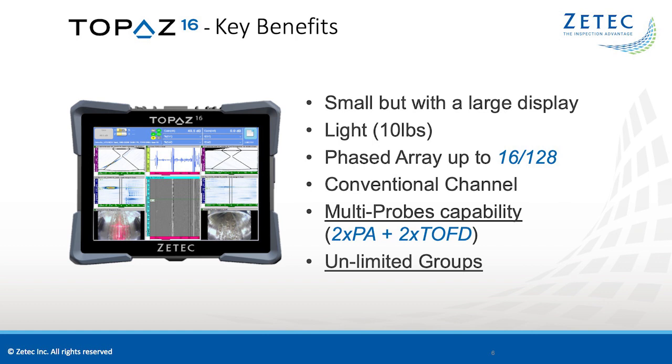The most portable unit in the Topaz family is the Topaz 16. It is a small machine, but boasts a large 10.4-inch multi-touch display. The Topaz 16 is lightweight, but capable of going up to a 16-128 configuration with a dedicated conventional channel. The machine is capable of unlimited multi-probe capability for weld applications, like two-sided phased array with TOFD. The Topaz 16 is the ideal model for most simple applications.